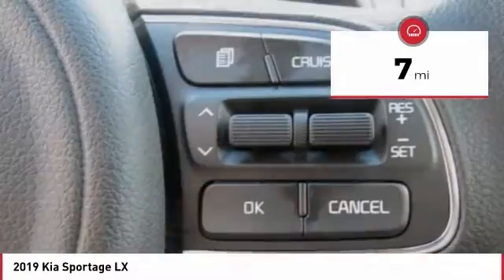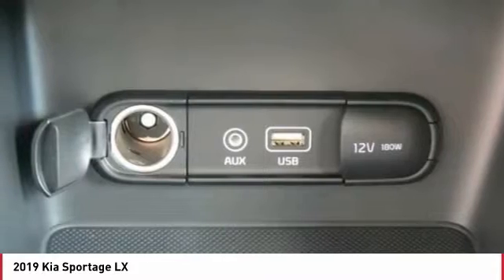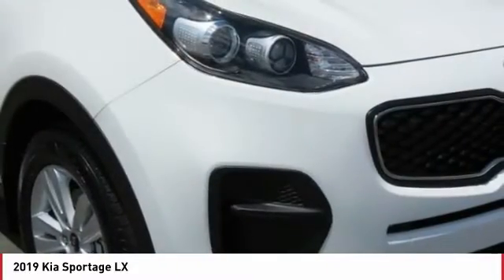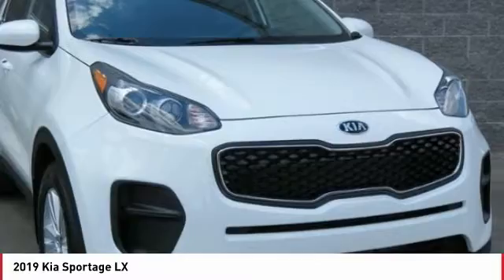Here are some of this vehicle's great options: traction control, anti-lock braking system, air conditioning, Bluetooth wireless data link for hands-free phone, power steering, cruise control, aluminum wheels, AM-FM stereo radio, rear defrost, FWD.